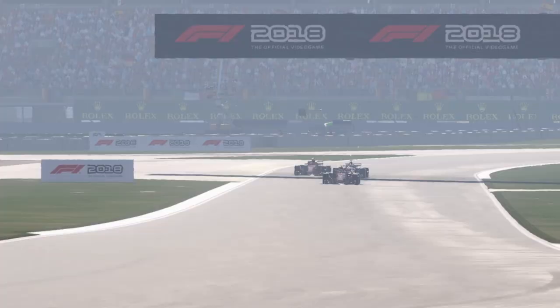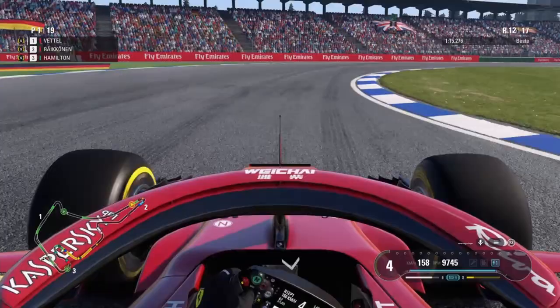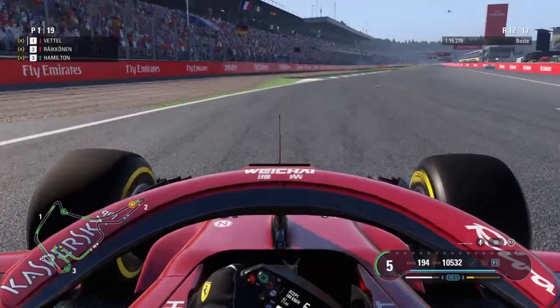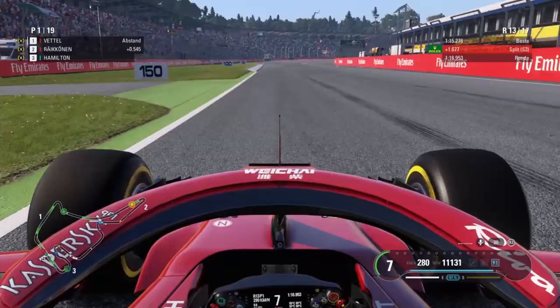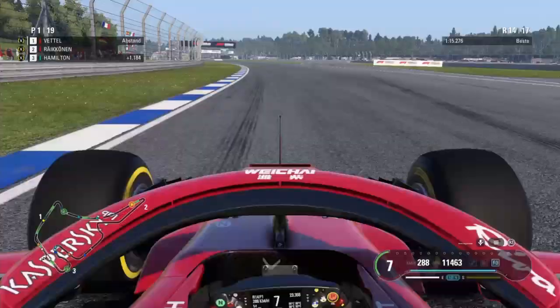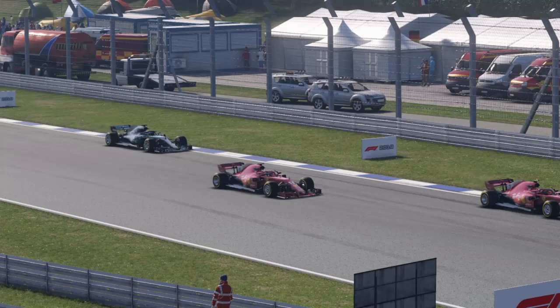One lap later now, Kimi Räikkönen joins the battle and goes down the inside of Lewis Hamilton and is ahead. We have a Ferrari 1-2 in Hockenheim now. At the end of lap 12, Kimi Räikkönen is also in the DRS zone of Sebastian Vettel. At lap 14, he has a really nice slipstream, uses his battery, goes to the outside. Vettel covers the inside, and Kimi Räikkönen is now the leader of the German Grand Prix in 2018.